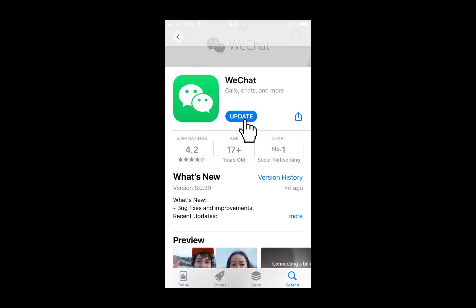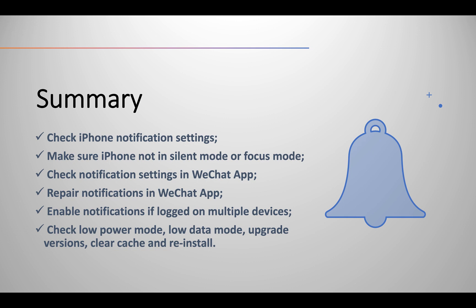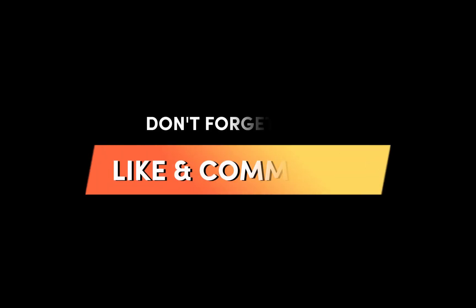Additionally, it's always recommended to upgrade both the WeChat app and iOS to the latest versions. You may also try clearing the WeChat cache and reinstalling the app. Today I shared five solutions to fix the WeChat notification issue — please leave comments below to share your experience. Thank you.